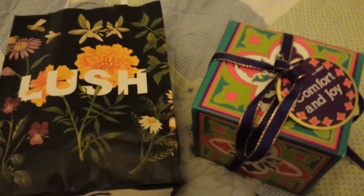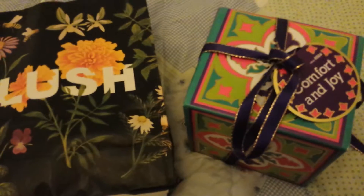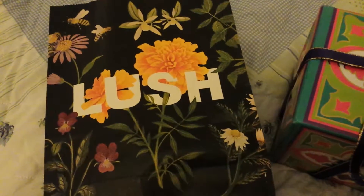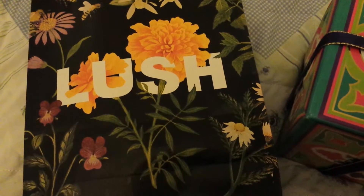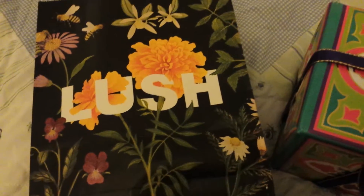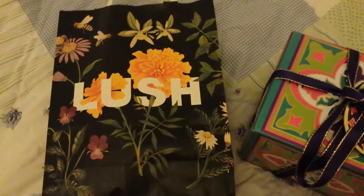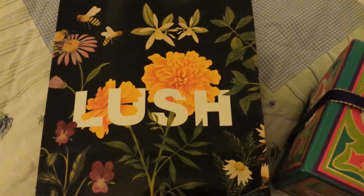Hello, sorry about the late video. I've been busy all day and the lighting wasn't so good earlier either, so I thought I'd show you the bag that I got the other day when I was buying a few little things — it's so pretty. I really like it, I don't know if I can capture it for you.